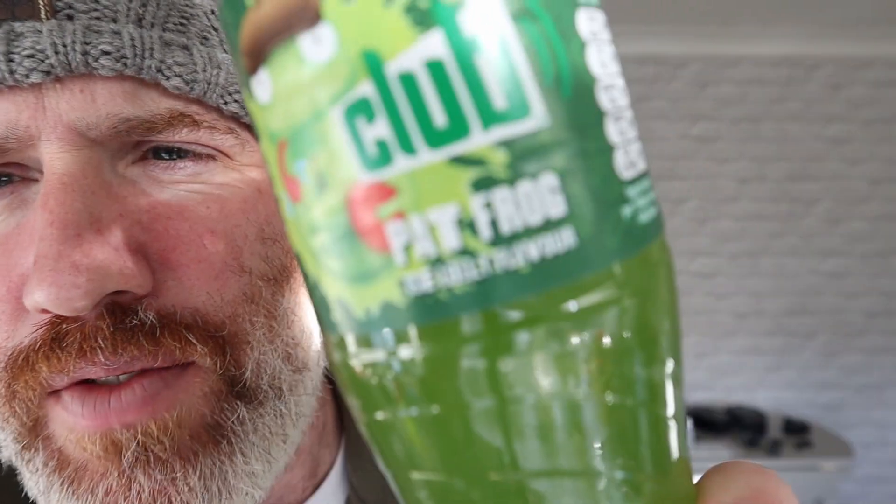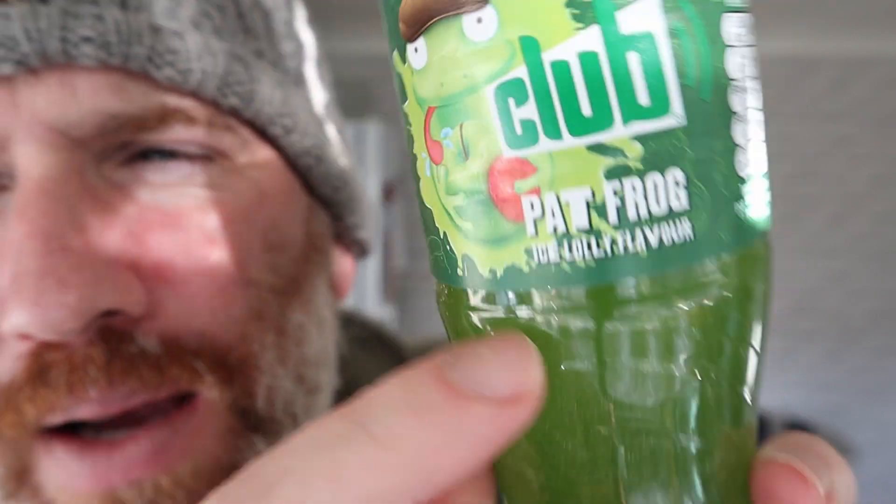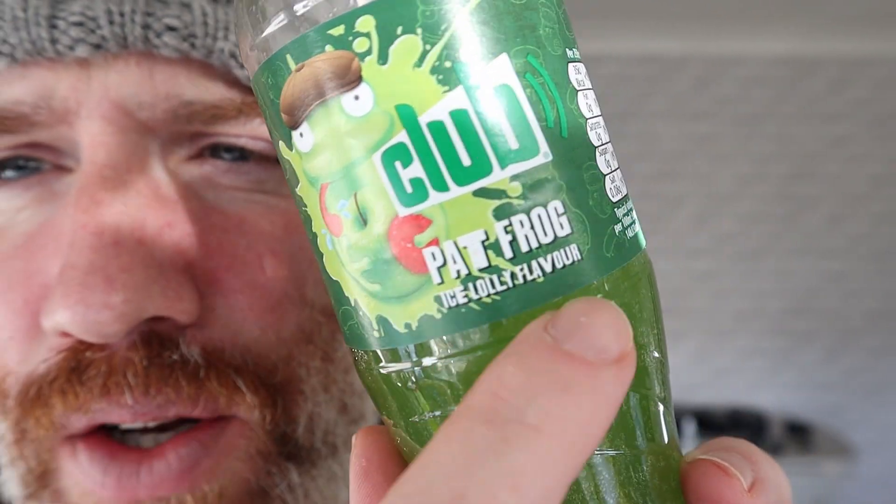If you enjoyed this review, subscribe and like. Fizzy apple ice lolly flavour. I picked this up because I saw it said ice lolly flavour — that's all I looked at. I didn't read the back; when you're in the shop, who does? I was thinking to myself, what's an ice lolly flavour? Ice lollies come in all different flavours — what flavour am I getting here? I didn't think to look on the back, and it just says apple. Take care.